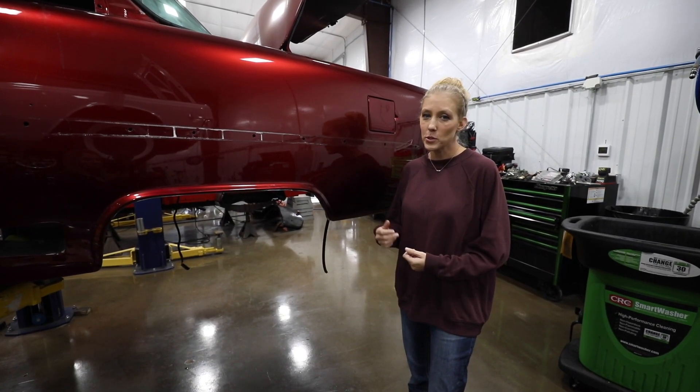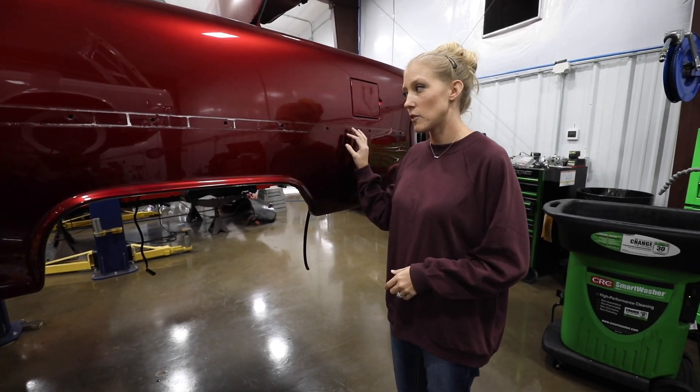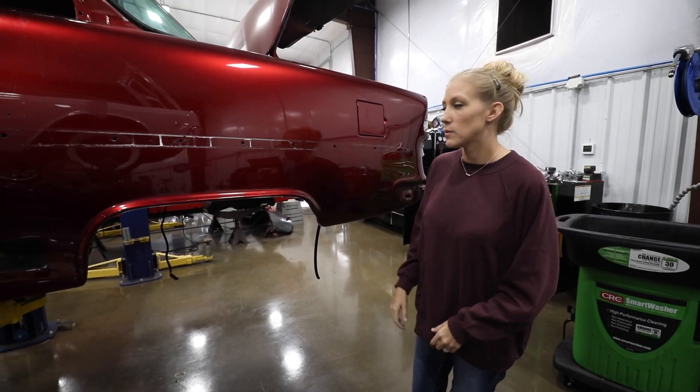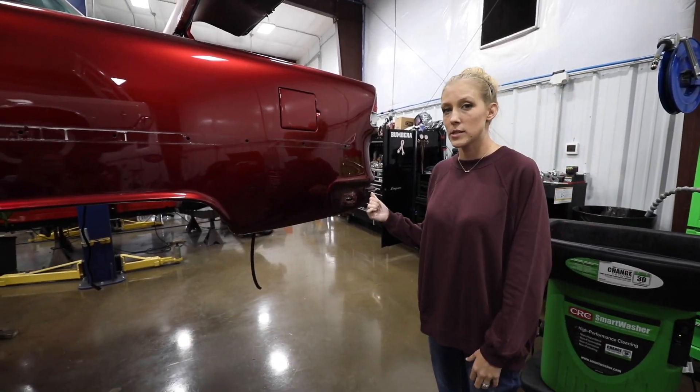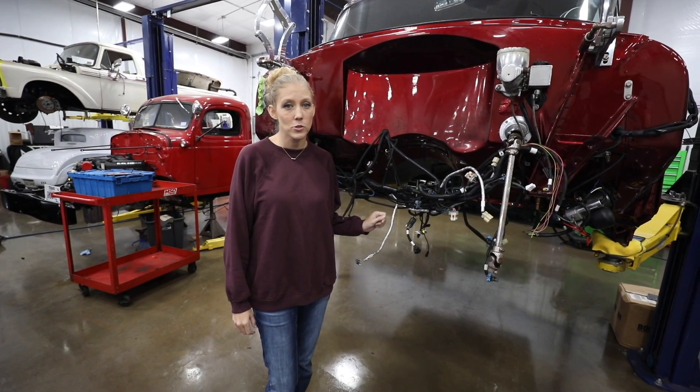Whatever chemical this customer had in their garage apparently loves chrome, because we had to take off every single piece of chrome — the trim, all the little details up front, the bumpers — everything had to come off and get sandblasted and re-chromed. So clearly there's a lot of work left to do on this '55 Bel Air.